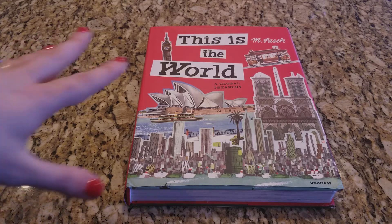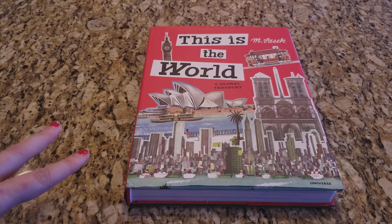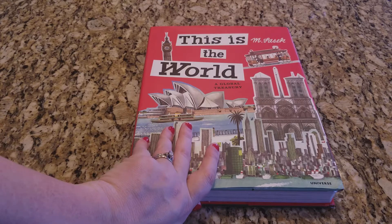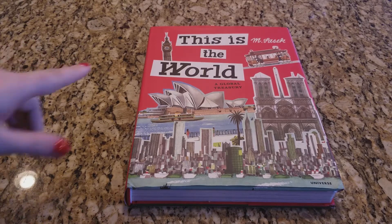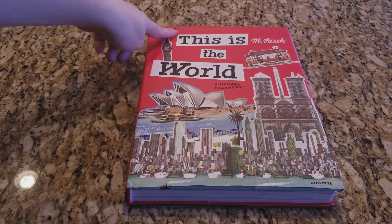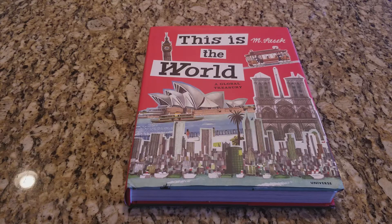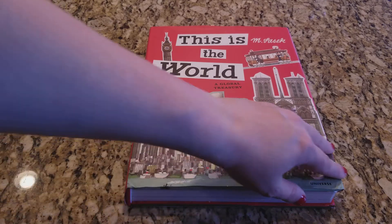I believe this is in Timberdoodles second grade curriculum kits for this year. You might be wondering why I went ahead and got it — I got it because it was less than half off. This is a $40 book normally and I got it for about $20 less. I wanted it mainly — and if you've been watching my channel you know my daughter's obsession with clocks, specifically Big Ben. Seeing Big Ben here and how wonderful the image was, I knew I wanted to get my hands on it.